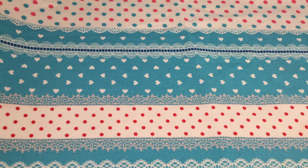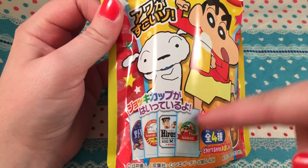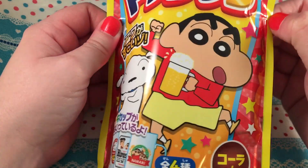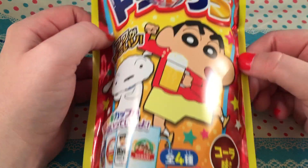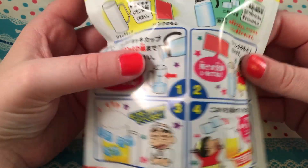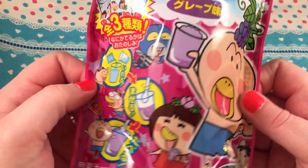I got a bunch of drink ones and I'm thinking of doing all the drink ones in one candy marathon. The first is this beer candy kit — it comes with one of four collectible mugs and I now know the character is Shin-chan. I realized that when I did the butt video. It looks like you mix powder with water and it makes a little fake beer, so it's really cool that it includes a collectible mug.